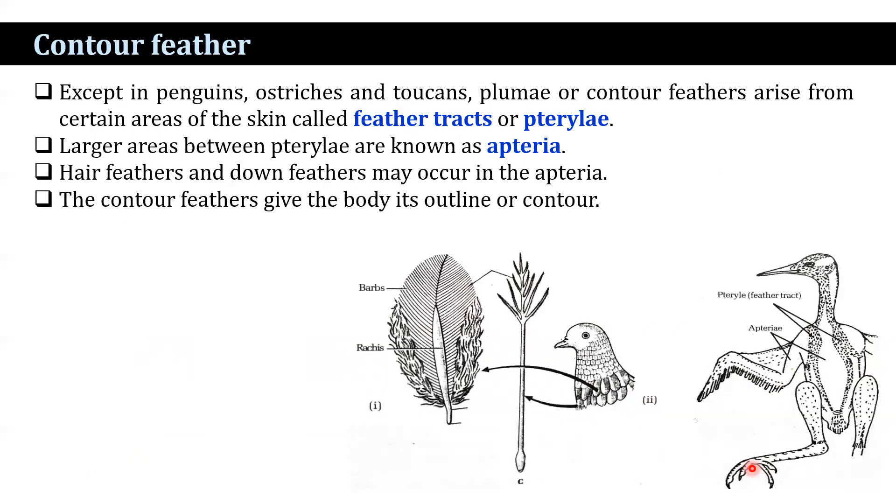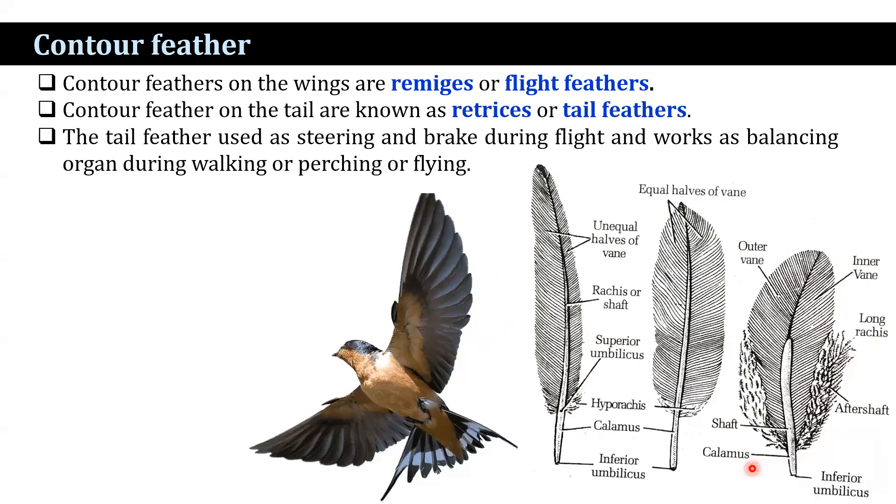The next type is plumae, or contour feathers. Except in penguins, ostriches, and toucans, plumae arise from certain areas of the skin called feather tracts or pterylae. Larger areas between pterylae are known as apteria, the featherless zones. Hair feathers and down feathers may occur in the apteria region. The contour feathers give the body its outline. Special contour feathers on the wings are known as remiges or flight feathers, and those in the tail are known as rectrices or tail feathers. The tail feathers are used as steering and brakes during flight and as a balancing organ during walking, perching, or flying.